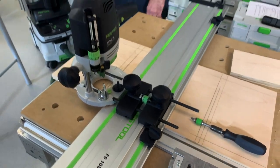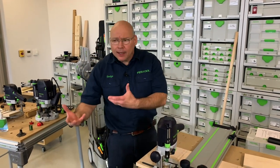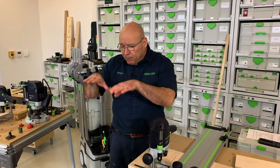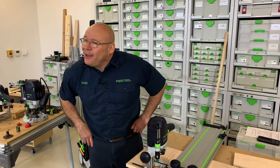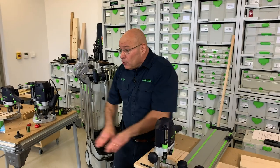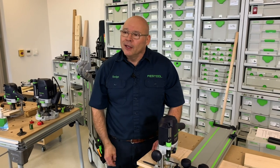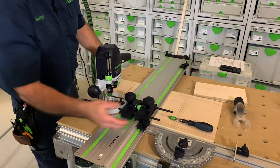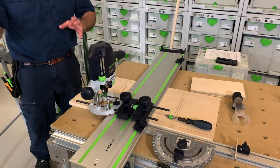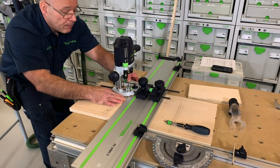Think about how many times in woodworking you've spent an hour building a jig — you put it up on a shelf and call it a time trophy because you might need it again someday. Well, what we're doing right now with all these stops and starts, when you incorporate the MFT/3 table, the whole system becomes an ever-evolving jig. I just built a jig in less than five minutes that I don't have to put on a shelf.